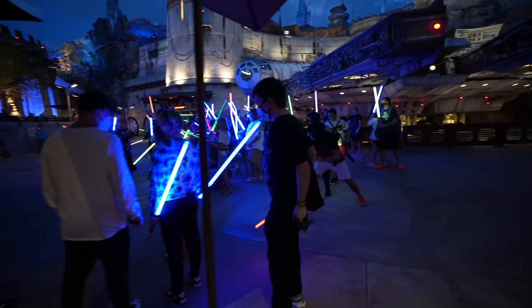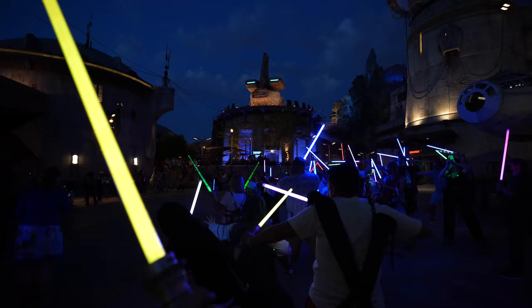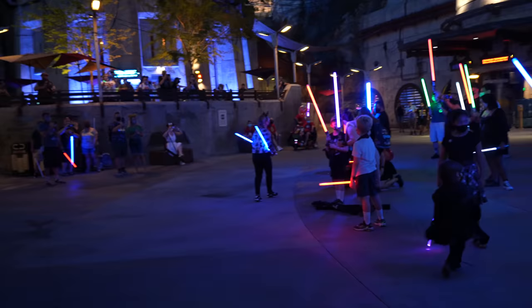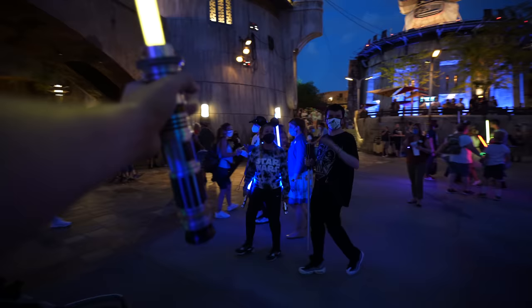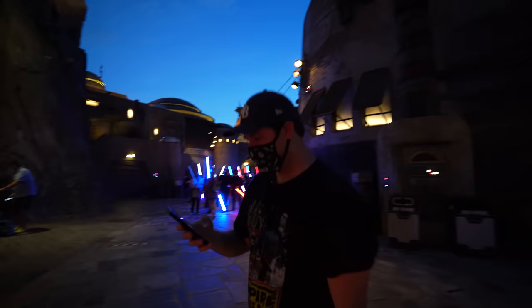Oh my gosh, it's Ahsoka! That is Ahsoka Tano right there coming into the front of that photo with her two lightsabers. Absolutely epic to see her. She's switching out the lightsabers — that's so cool. May the fourth be with you, Ahsoka! There's Jay with Ahsoka — awesome shot. It is so great to see her.